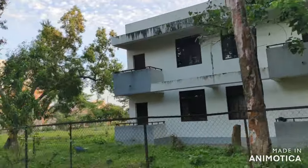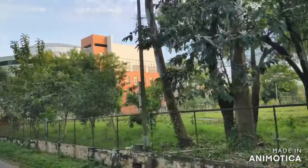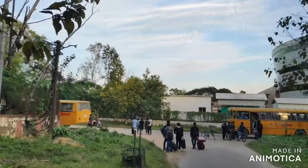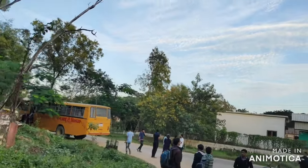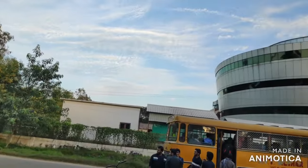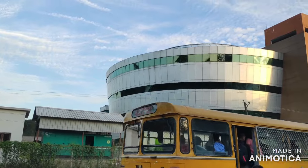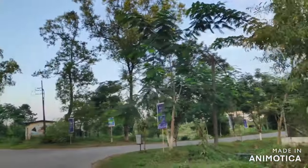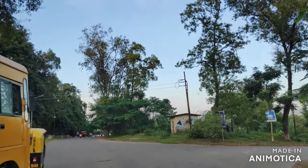Through this path, if you continue moving forward, you will come to the junction which leads to the roads for all areas of the college. As you can see, the buses are waiting for the students. This is the biggest digital library in Asia, and also the biggest library among all the NITs and IITs.